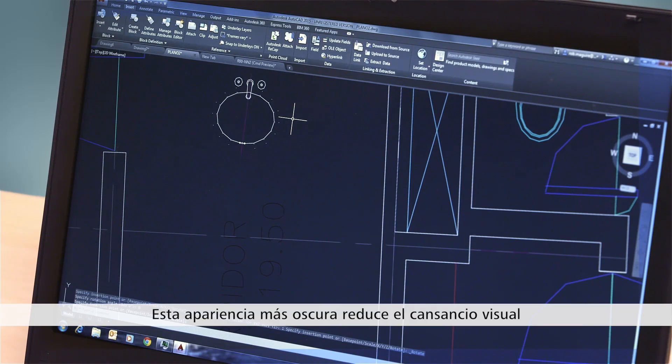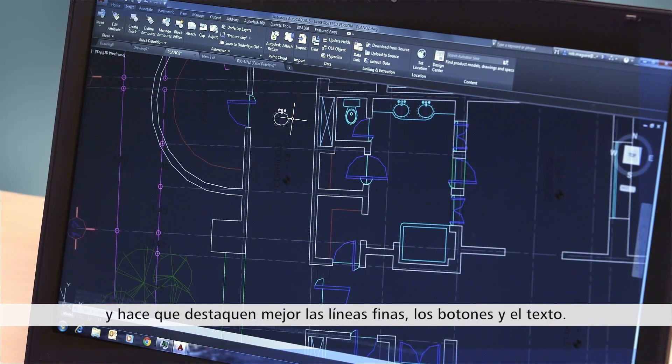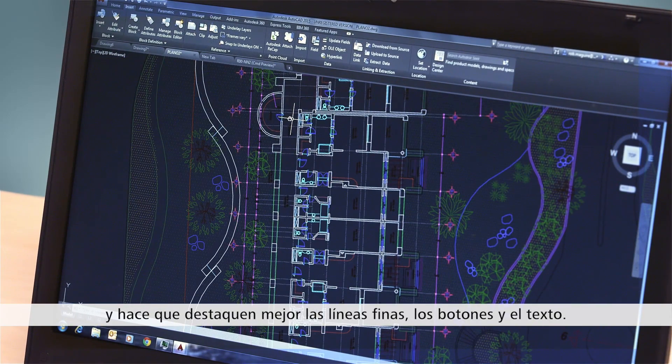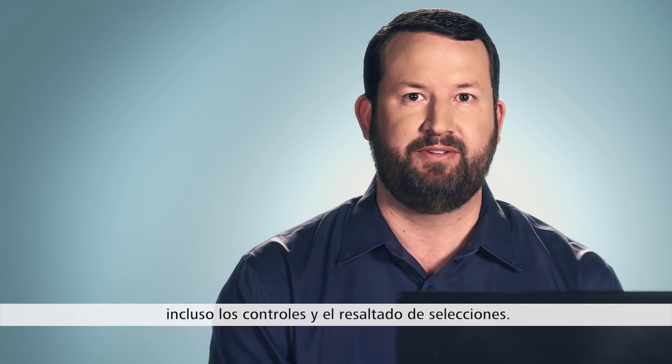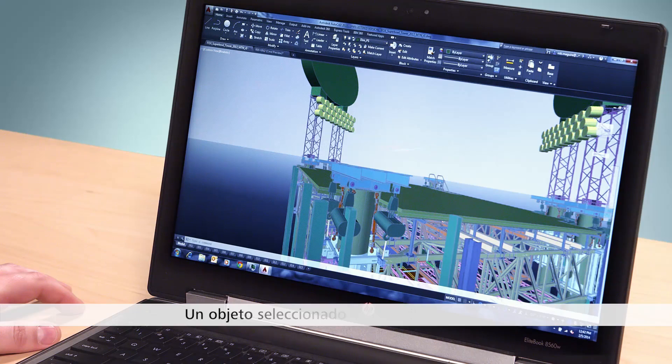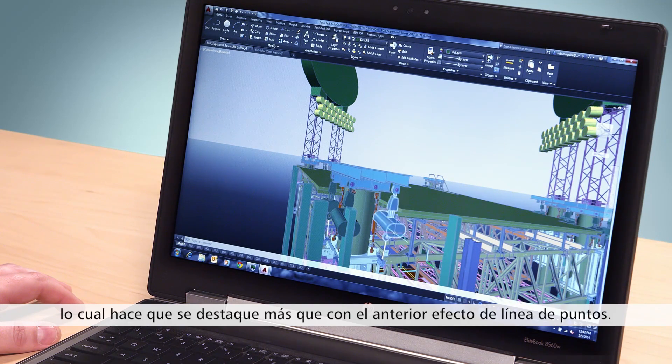This darker look reduces eye strain, and it makes fine lines, buttons, and text stand out better. We've updated the look and feel in the canvas, including the grips and the selection highlighting. A selected object now glows blue, which stands out more than the previous dashed line effect.